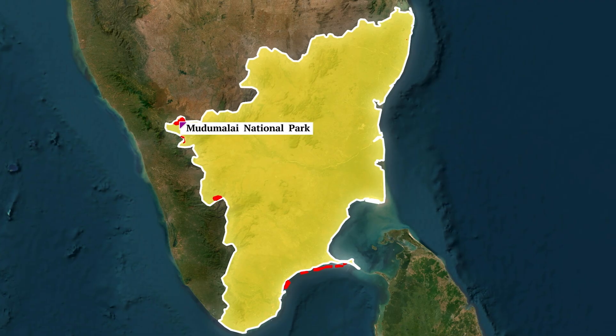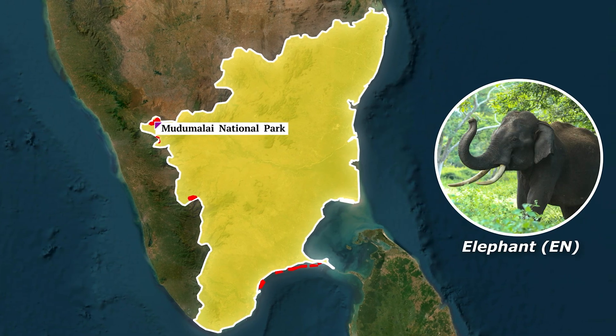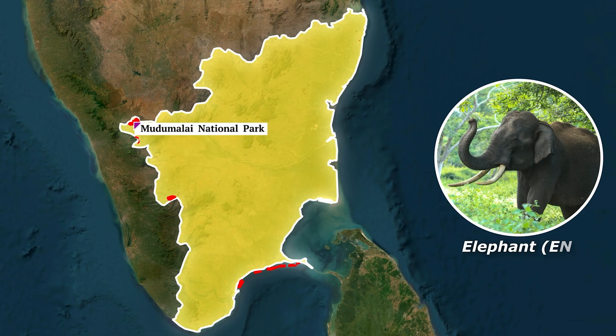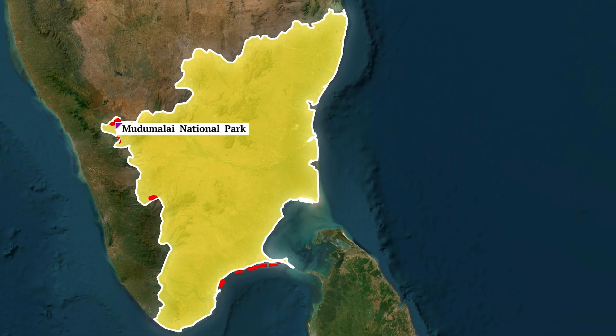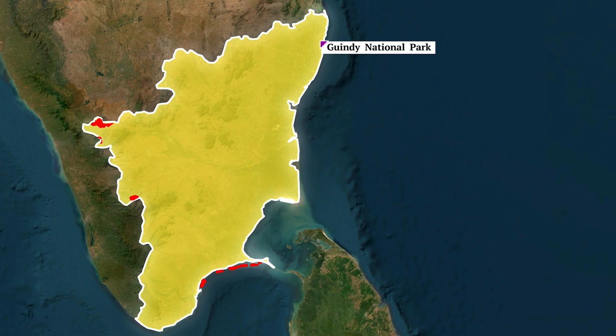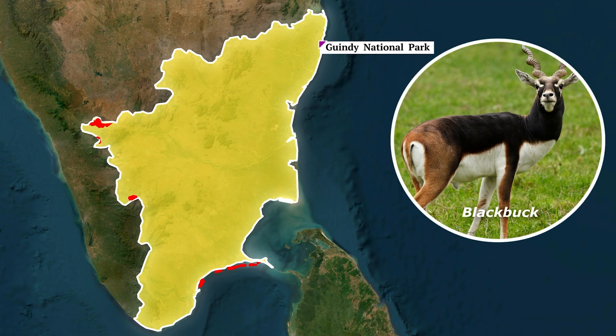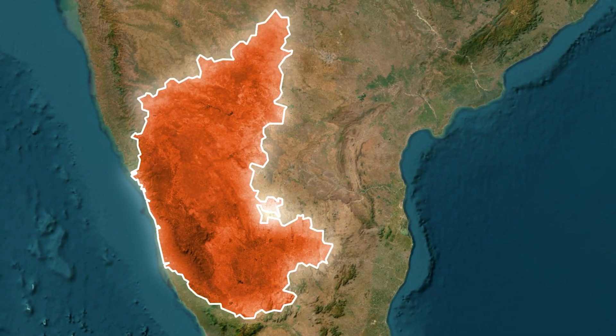Critical animals found in the Nilgiri Biosphere Reserve include elephants. Mudumalai is also part of the elephant corridor between Karnataka, Tamil Nadu, and Kerala. The last national park of Tamil Nadu is Guindy National Park, located inside the city of Chennai, which is famous for the blackbuck.